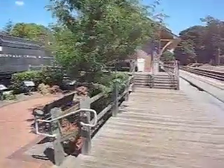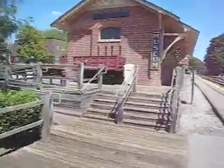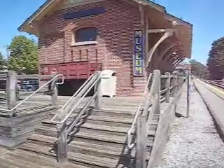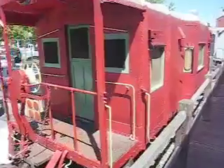We go on up this way, right along the tracks here, and we've got a museum. There are some other buildings up yonder. Still part of the museum here — we've got a caboose on display.